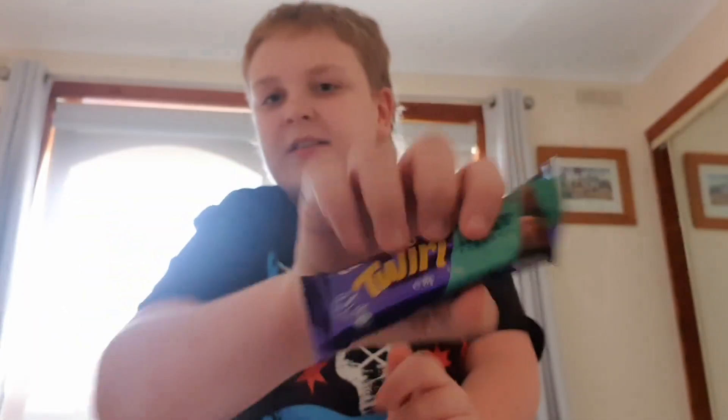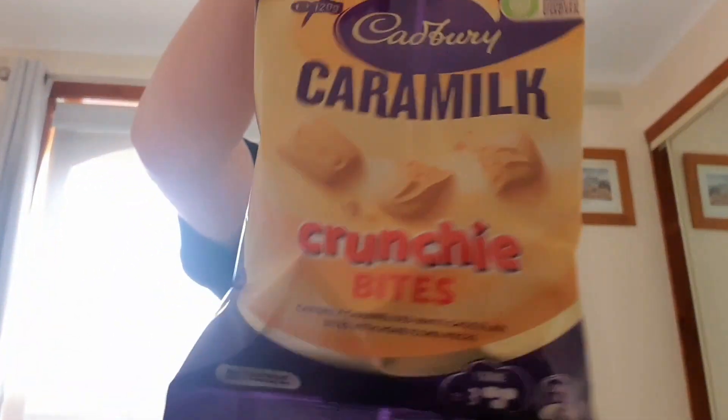Hey, welcome back to Barrow Reviews. Today I'm going to be reviewing the Twirl Mint — never seen this before — and the Caramel Crunchy Bites. Very keen on these.